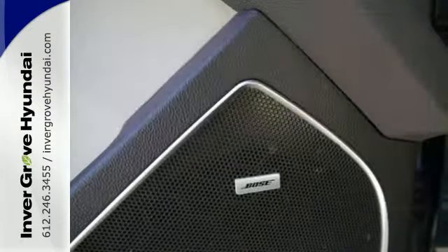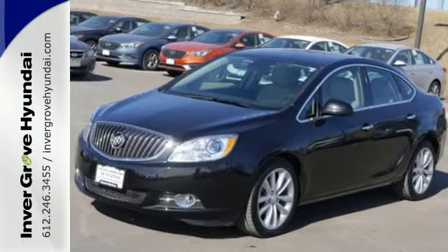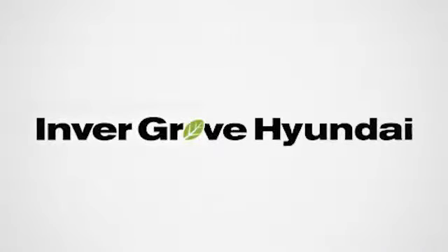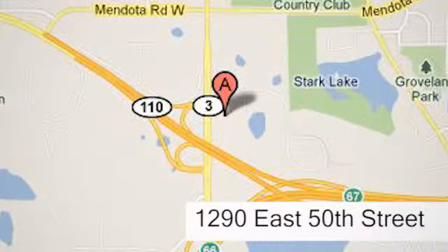Enjoy affordable opulence in this 2013 Buick Verano today. At Invergrove Hyundai, experience the Invergrove Hyundai difference. We're conveniently located at 1290 East 50th Street in Invergrove Heights, Minnesota.